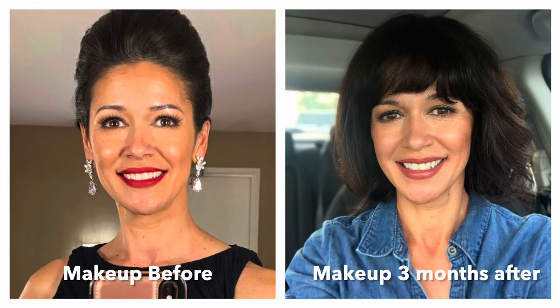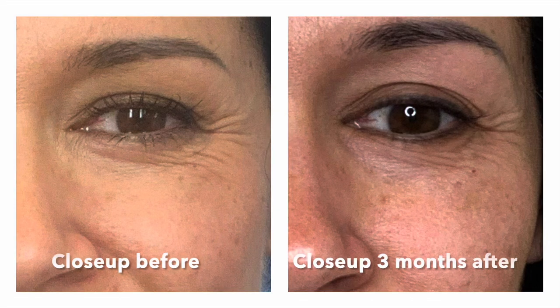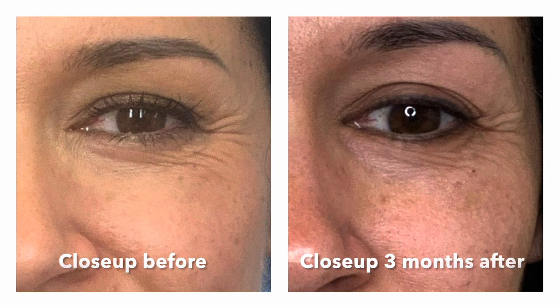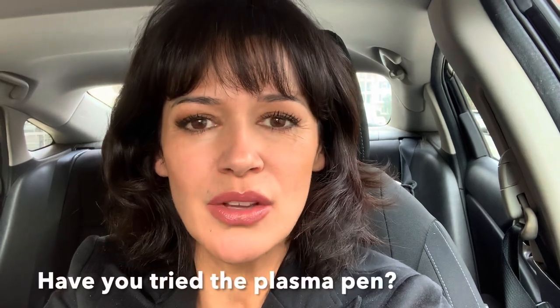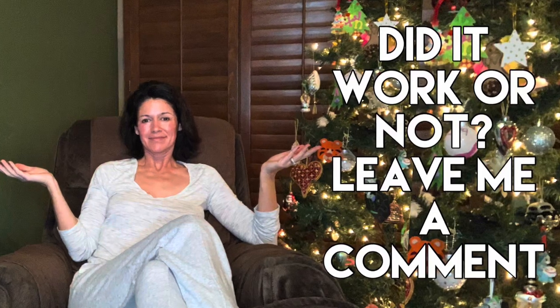I'll leave it up to you guys — let's look at a few more before and after pictures. What do you guys think? Leave me a comment, let me know. Did you try the Plasma Pen? Do you think it made a difference on me? I cannot wait to see what you think.